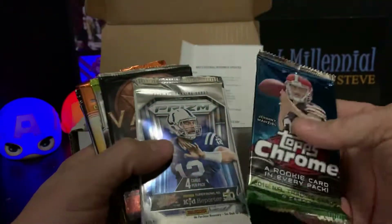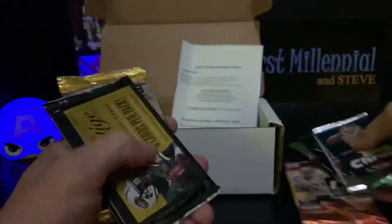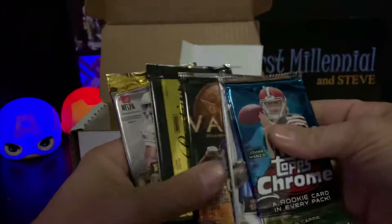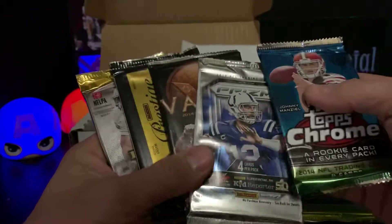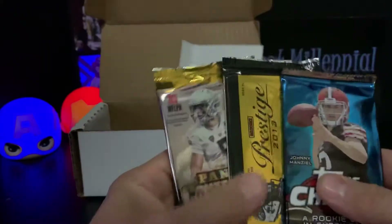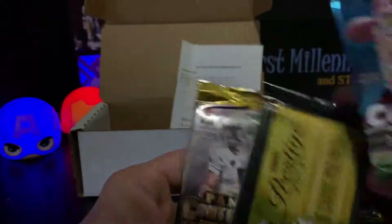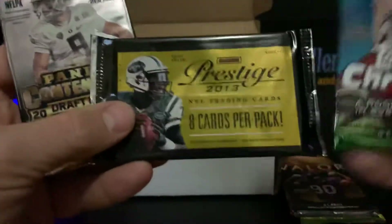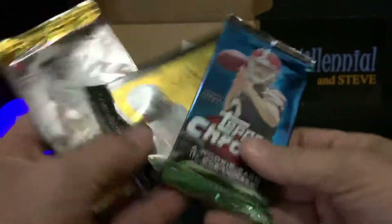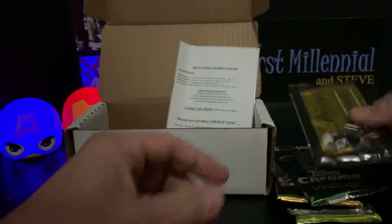2018 Donruss is the first one on the list, 2016 Playoff, 2015 Prism, and 2014 Topps Valor. So the three extra packs we got are a 2015 Panini Contenders Draft Pick, a 2013 Prestige, and a 2014 Topps Chrome. Why don't we do these extra packs in order and see what we get.